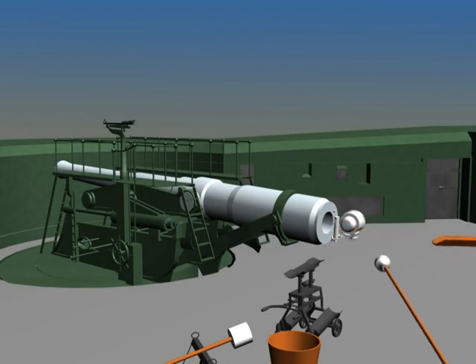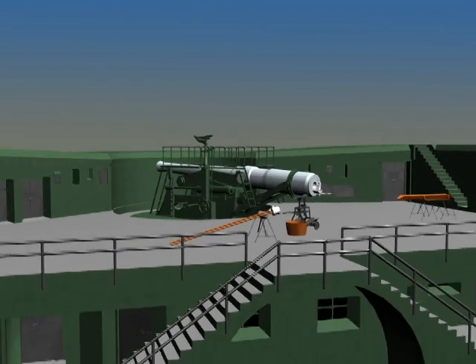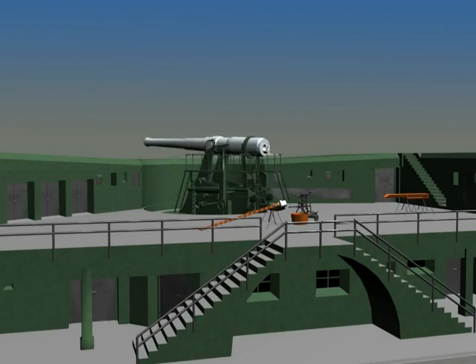The breech was then closed. The maximum elevation was 12 degrees, and the gun could be traversed 170 degrees. Once the gun's elevation and traversing was complete, the gun's counterweights were released. This caused the barrel to quickly rise to the firing position. When the gun fired, the recoil pushed the barrel back to the loading position, as well as raising the counterweights.